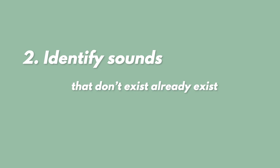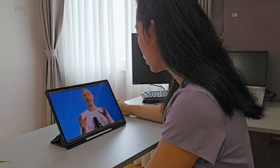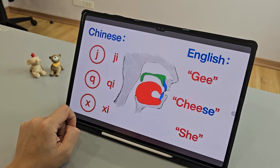Step number two is to identify sounds that don't already exist in other languages that you may already know, and you want to pay a little bit more attention to these sounds. Maybe the sound is produced somewhere in your mouth cavity or somewhere up in your nasal cavity. And if you have a hard time recreating those sounds, it could be useful to watch videos on tongue placement as well as where the sound is coming from — that might give you more concrete pointers to recreate those sounds yourself.